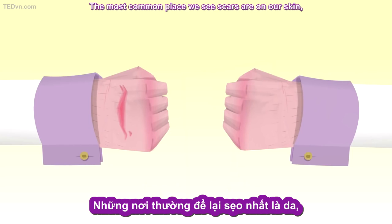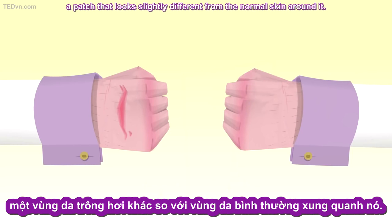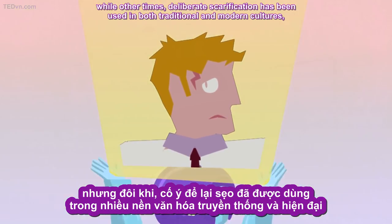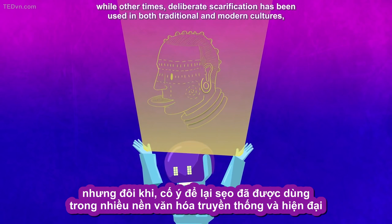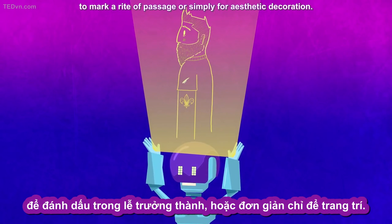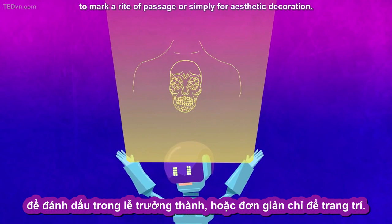The most common place we see scars are on our skin — a patch that looks slightly different from the normal skin around it. Often, this is considered an unfortunate disfigurement, while other times, deliberate scarification has been used in both traditional and modern cultures to mark a rite of passage, or simply for aesthetic decoration.